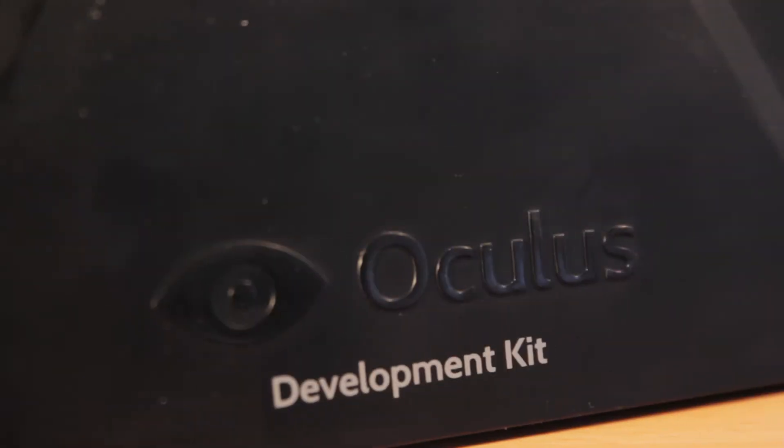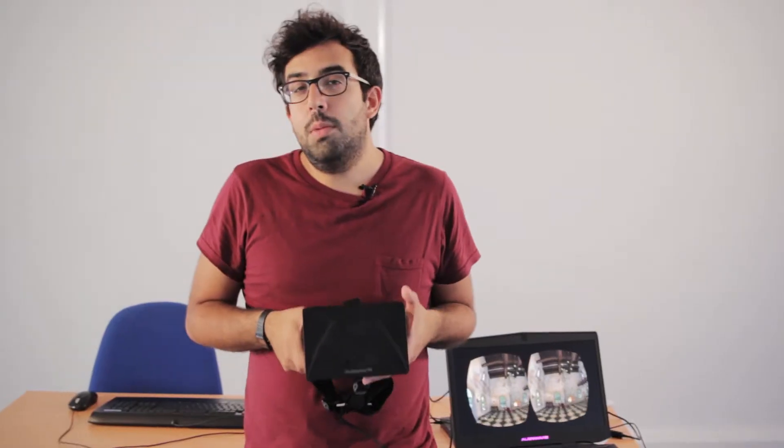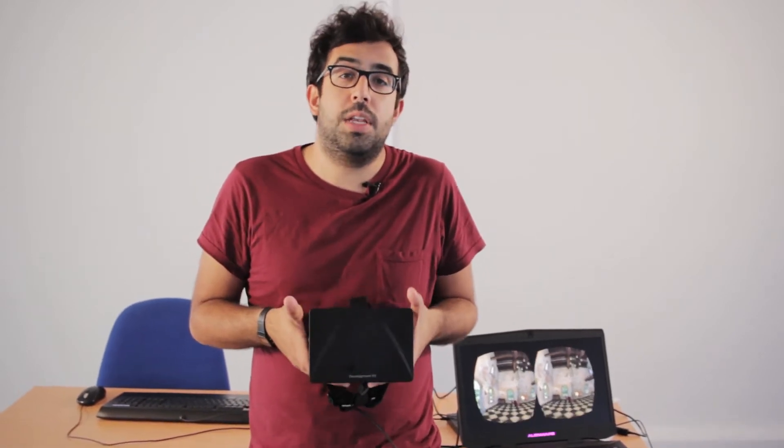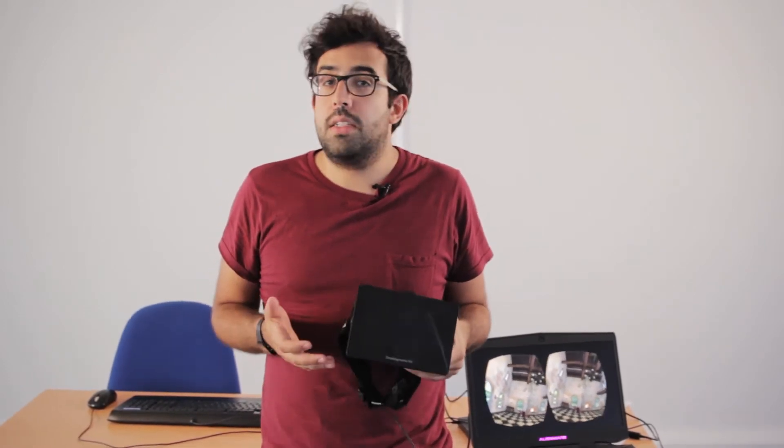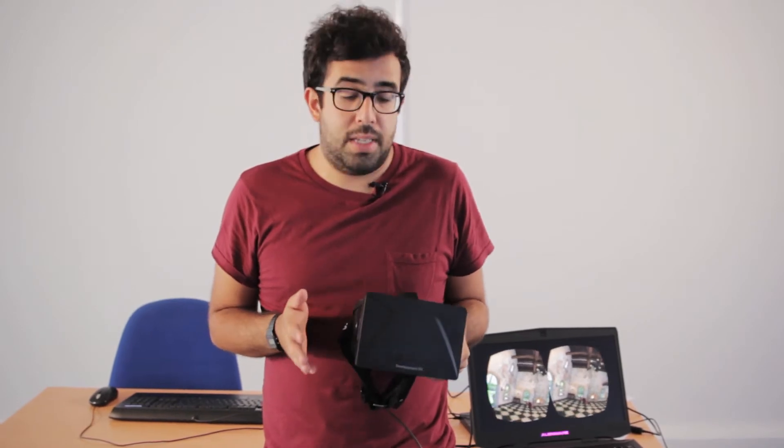What I've got here is a developer kit — a kind of early prototype that's sent to games publishers to encourage them to make new video games especially for the Rift. So when it eventually comes out next year for consumers, you can expect it to look much more polished and altogether better.